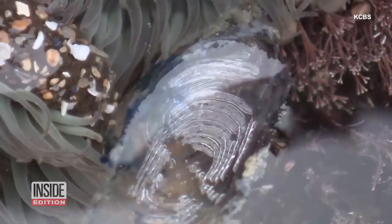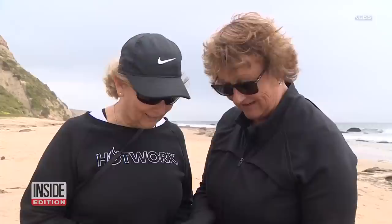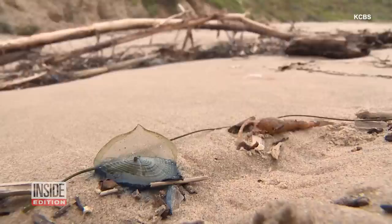Tiny invaders are storming the beaches of Southern California. No, this isn't a horror movie, and these tiny blue visitors aren't an alien life form. The scientific name is Vallella Vallella, but they are commonly known as by-the-wind sailors.